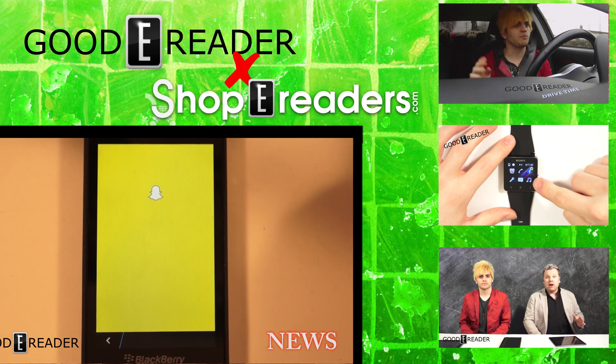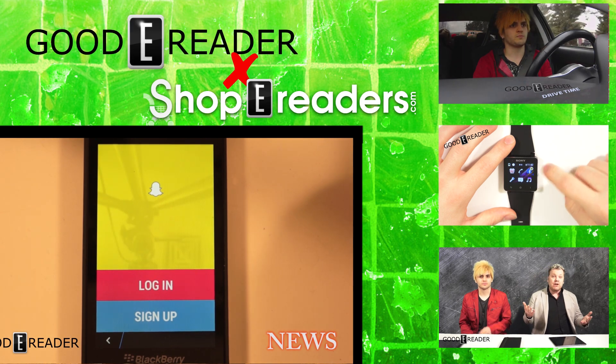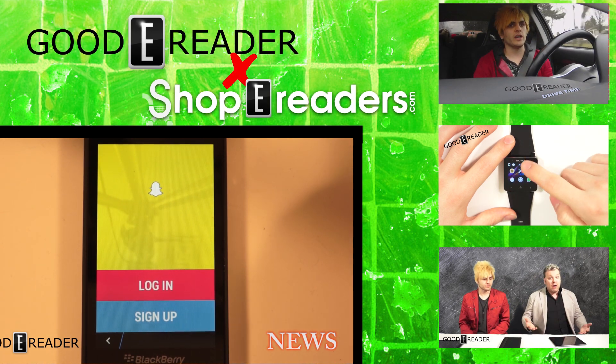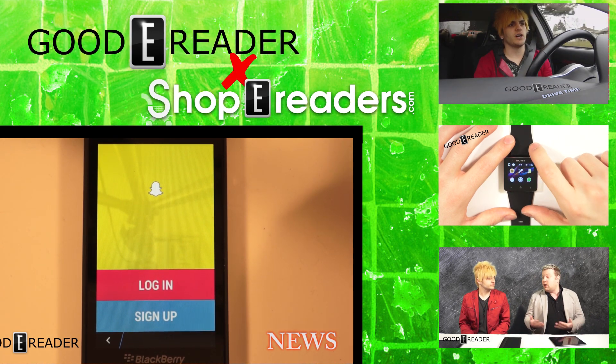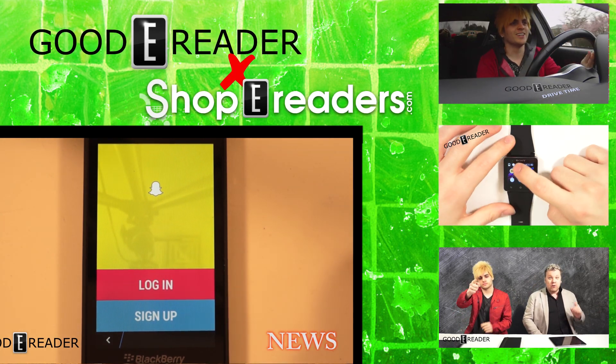We now have Snapchat on the BlackBerry phone, and in the link to this video we'll have a direct link to download Snapchat as well as a link to our app store. We downloaded this from the website — the 3.0.1.2 web-based client.